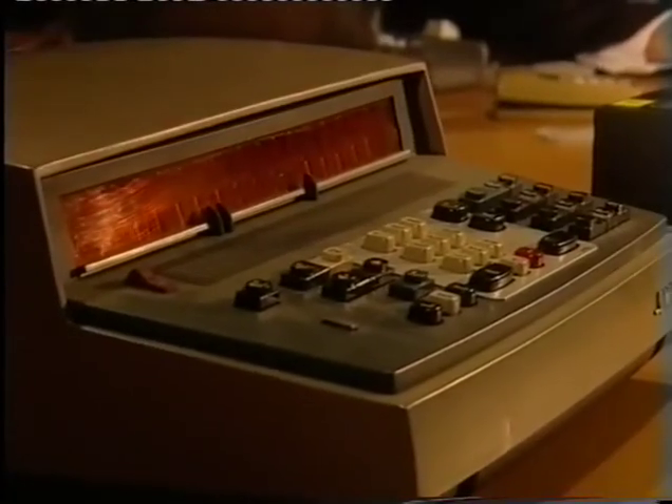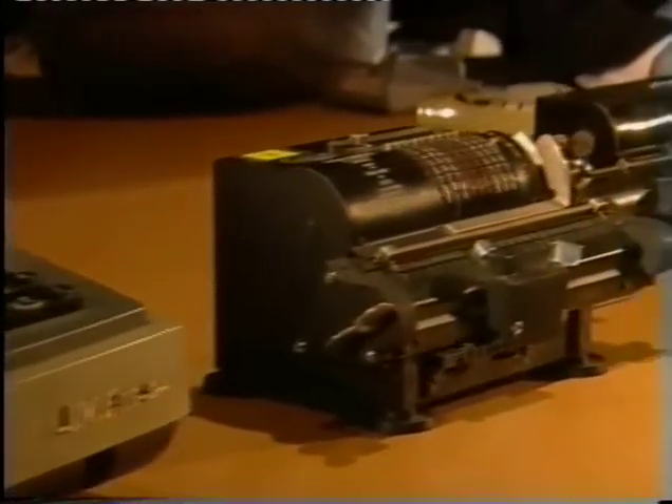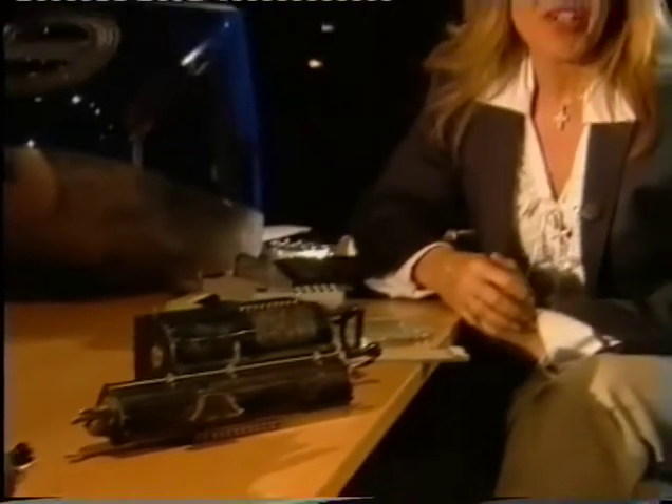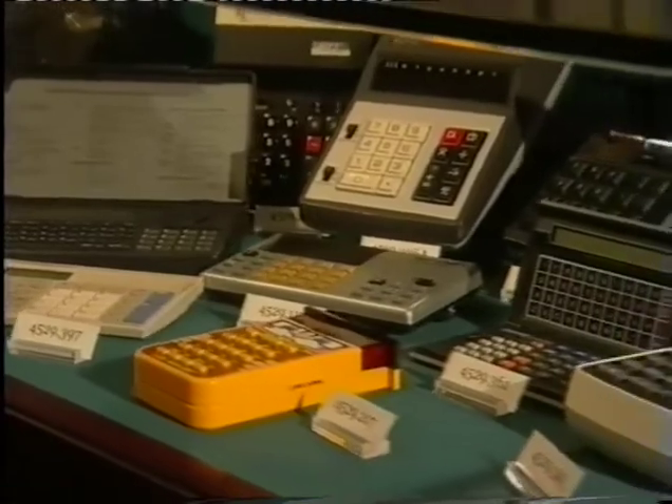It's extraordinary to think that just 35 years ago, if you wanted a bit of help with your maths, you had to rely on weird and wonderful machines like these, which were either cumbersome, complicated to use, or very expensive. But then along came something completely different.